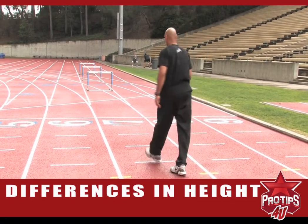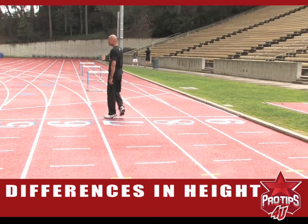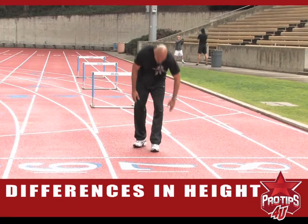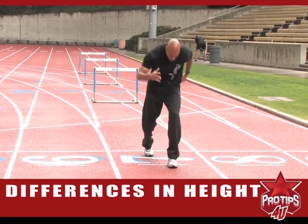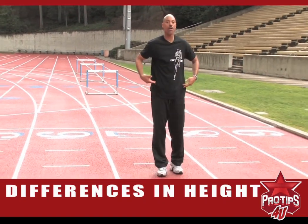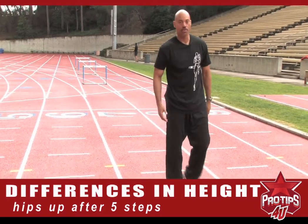Now as for the shorter hurdler, he has the opportunity to stay lower longer. He has one, two, three, four, five — now his hips are high. Six, seven — now he's off and running.